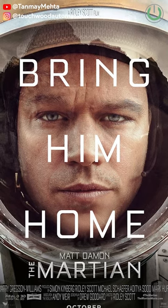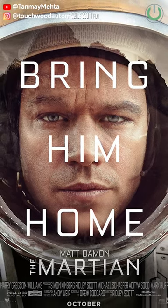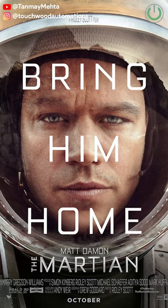At number four we have got The Martian. The Martian movie will actually make you feel how the atmosphere of sound is going to be on Mars.